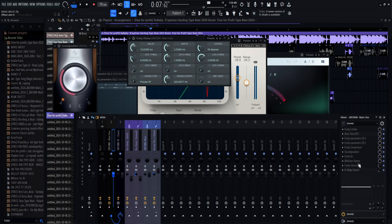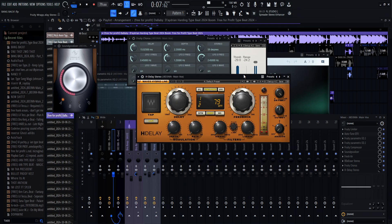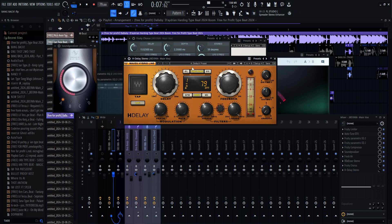Another paid plugin I have is H-Delay. A lot of people may use the stock delay, but what this does is make it so the timing is perfect. Once you set your beats per minute, your BPM, it imports it to the delay, and then you can make it half a second or a quarter note. You can copy these settings if you like. It sounds so much better because you have a lot of options for what you want your delay to sound like.